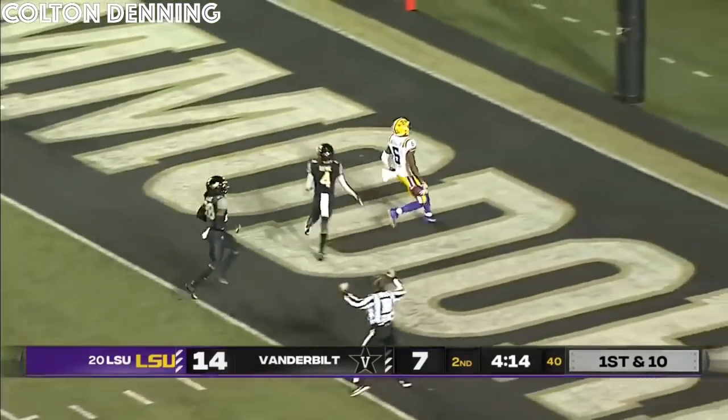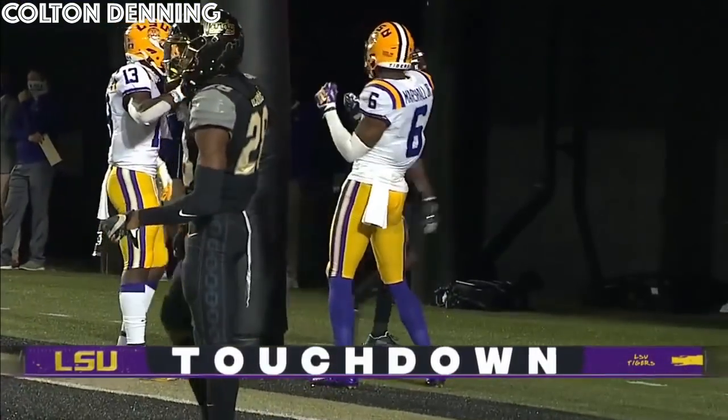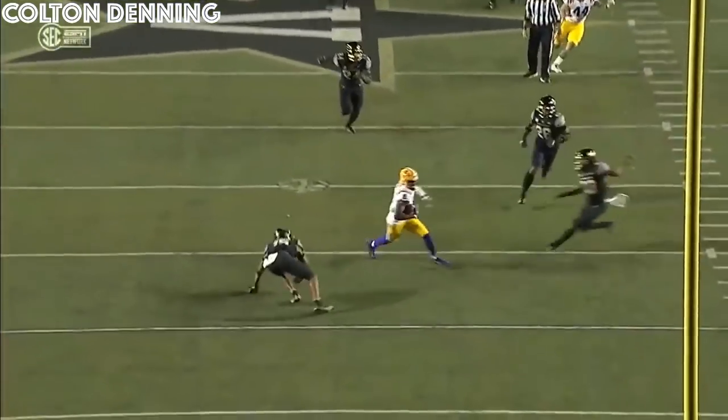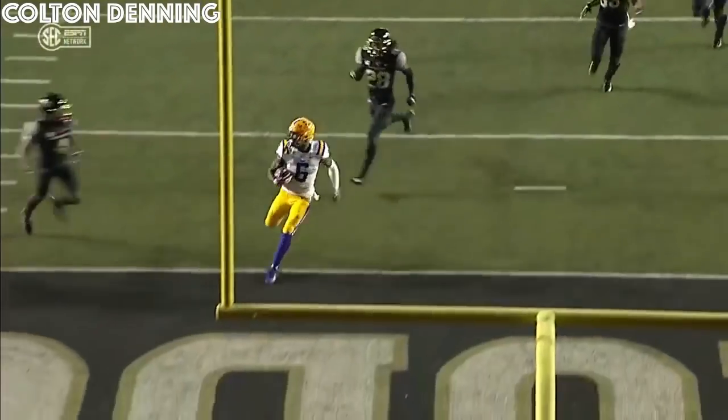Here goes Terrace Marshall! It's his second of the night — it covers 51 yards! This is a deep shot. He dials it back up and says, 'I have confidence in you, you can make this throw,' and bam, right on the money. What is that — two catches, two touchdowns?